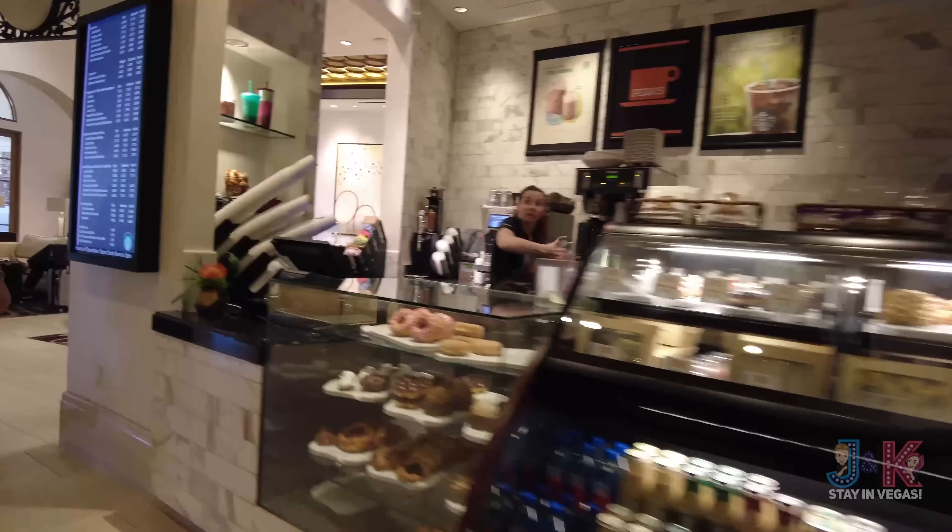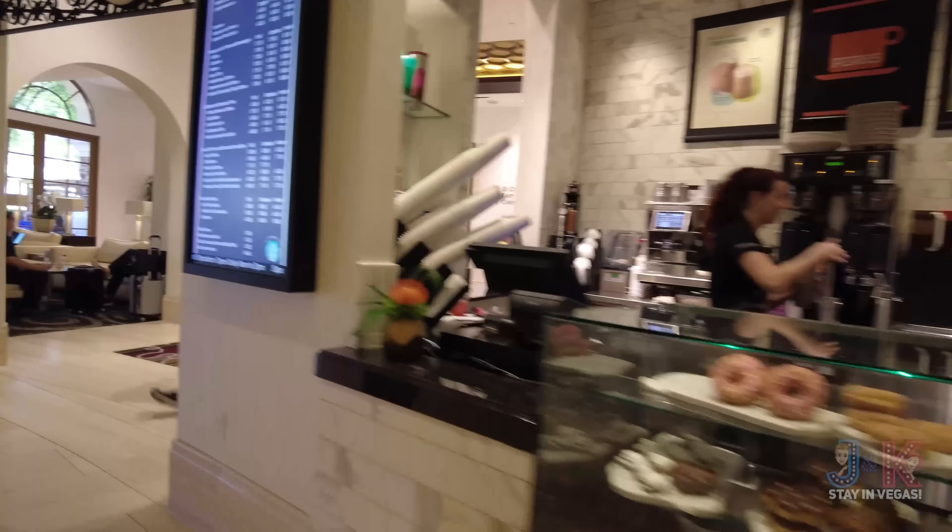Well everybody, that's going to do it — Jeff here on another 'Where's My Coffee, Where's My Room' from Green Valley Ranch. Hope you've enjoyed this video. There are a few places to get coffee besides Starbucks, including one right off the main lobby open at 6 a.m. It's an absolutely beautiful property with a great pool area, spa, salon, and fitness center — all just 15 minutes east of the Las Vegas Strip. Please hit that thumbs up, subscribe to J&K Stay in Vegas, and turn on bell notifications. As always, stay safe and stay silly — bye-bye everybody!